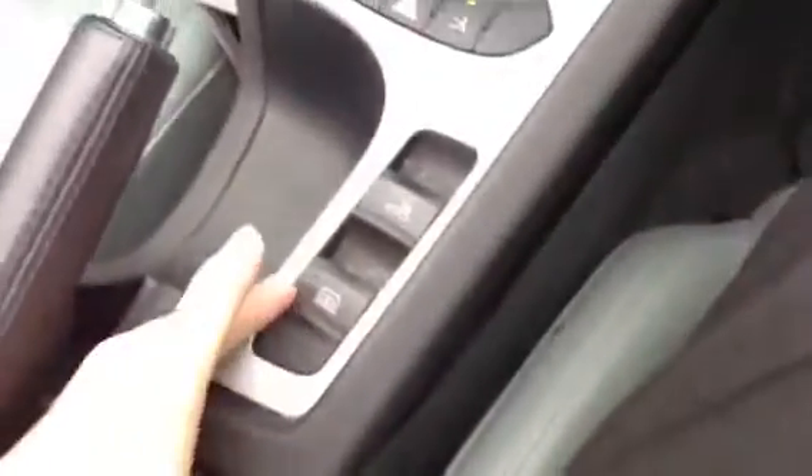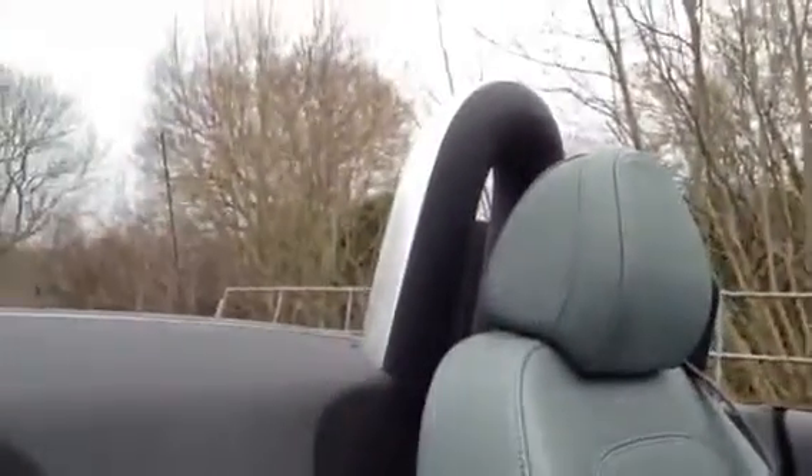It's a manual gearbox. We quickly flicked the roof up just to show you how quick it is and to show that it does work — very smooth, no issues at all, done very quickly which is great. You've also got the electric blind there as well, working perfectly fine.